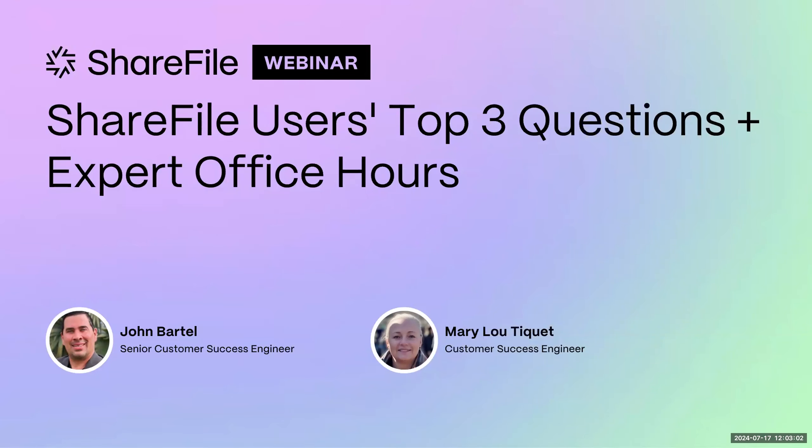Please ask those questions as we go through the session. We're going to have time after this to answer some of those live and extend some of the demos that we can provide. Try to ask those questions while the session's going because we do have those panelists ready. My name is John Bartell. I'm a senior customer success engineer in ShareFile. I've been with ShareFile for about seven and a half years, in support, pre-sales, and now in the customer success engineering role.